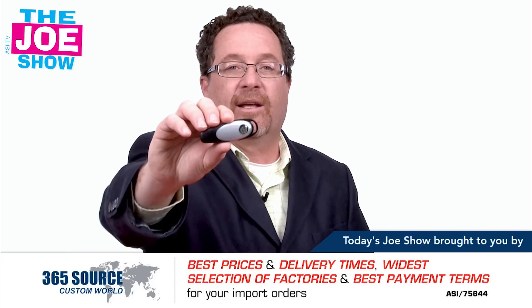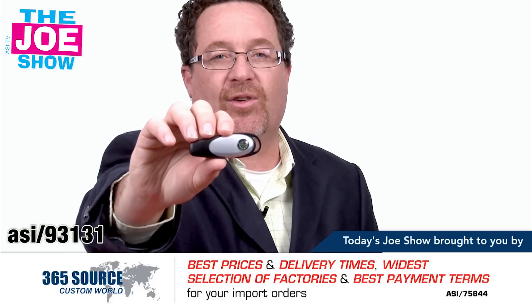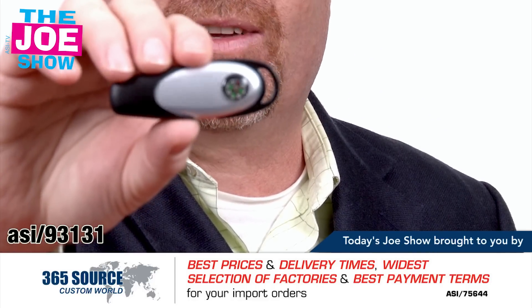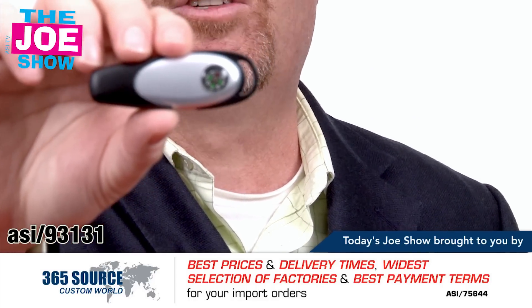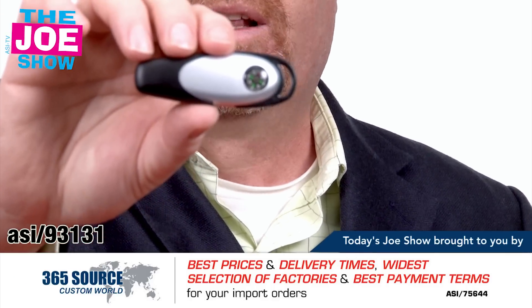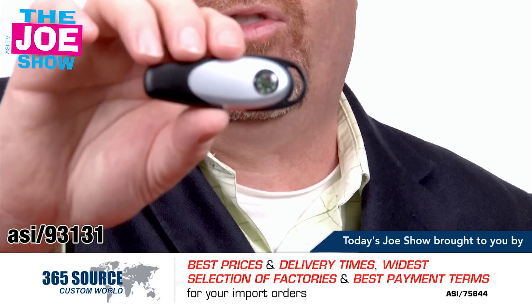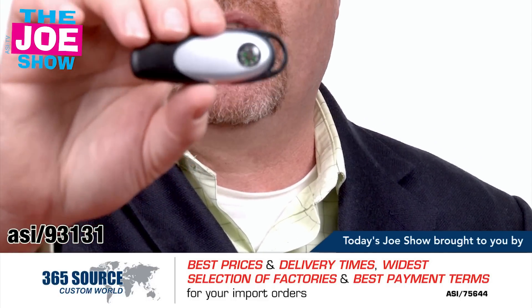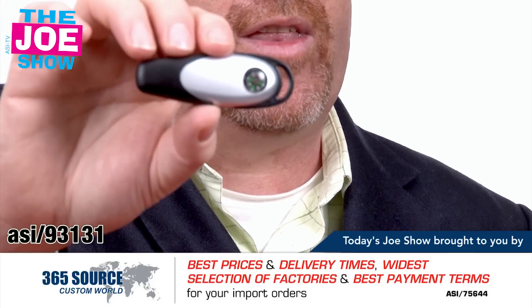We're going to start off with this first one. I like this a lot. This is a USB flash drive, so you can put your product and service information on there. It's got a little compass, so you can find due north. What's great about this, it plays into a lot of themes — let's go forward together, let's find our way together in 2013. So if you have a sales meeting, you can put information that your sales reps need on there, and it plays off of that theme.